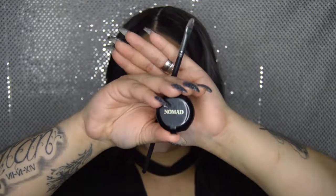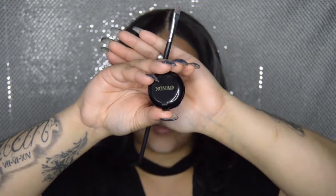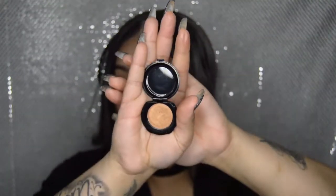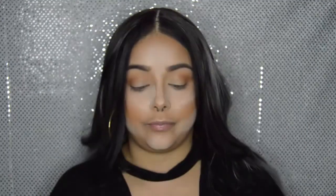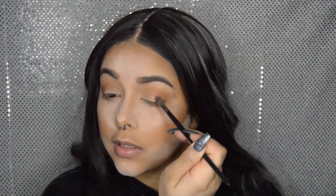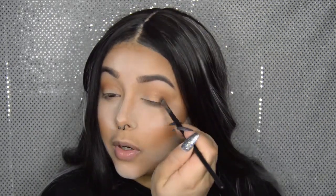Now I'm going in with the Nomad Single Shadow in Desert Sands. I'm going to apply this into the center of my eyelid using a flat shader brush, pressing it right to the center to make it a little more intense.